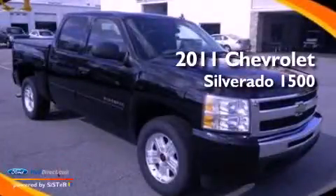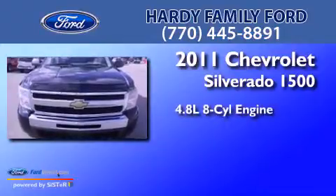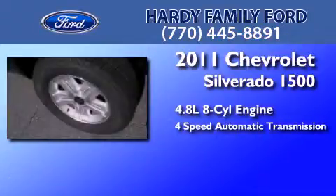This is a 2011 Chevrolet Silverado 1500. It features a 4.8-liter eight-cylinder engine and a four-speed automatic transmission.